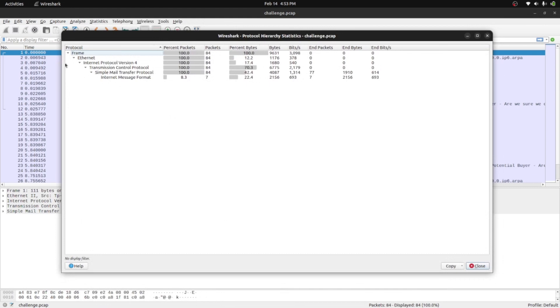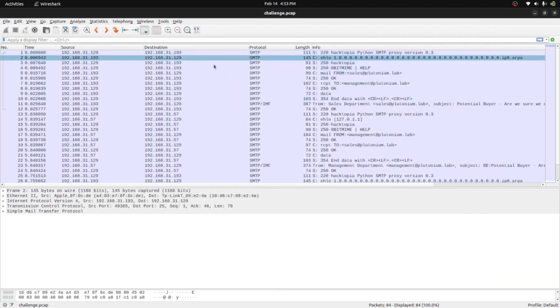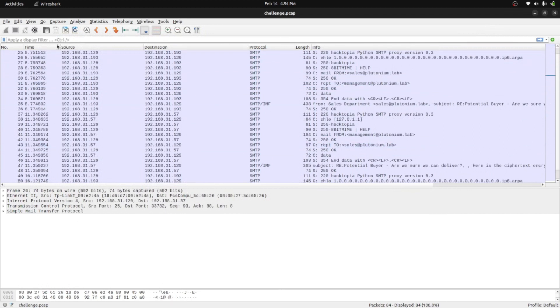Let me check Statistics > Protocol Hierarchy, which gives insight about what protocols are present in the capture. We can see Ethernet (Layer 2), IPv4 (Layer 3), TCP (Layer 4), and SMTP and Internet Message Format. So this capture only carries email messages.